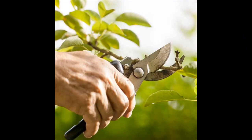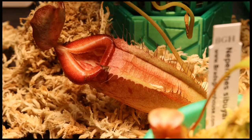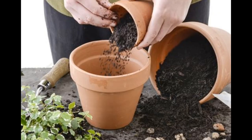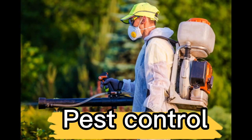Pruning: Nepenthes should be pruned regularly to encourage bushier growth and prevent the plant from becoming too leggy. Potting: Nepenthes should be repotted every year or two in fresh soil. Choose a pot that is slightly larger than the current one.